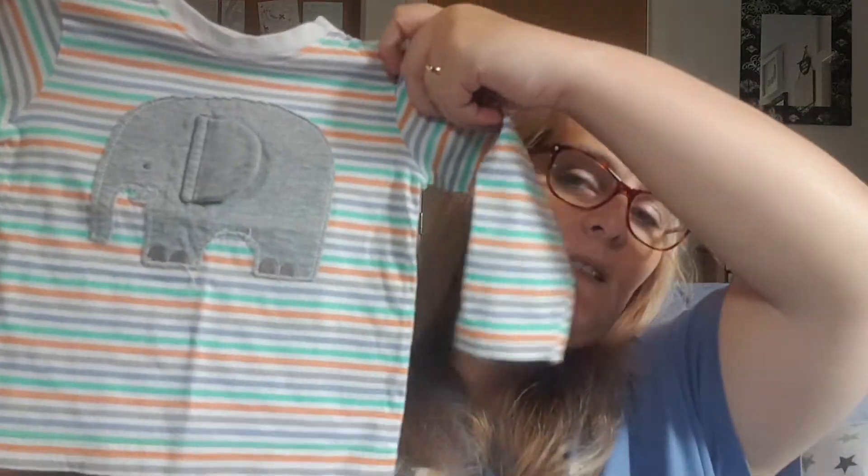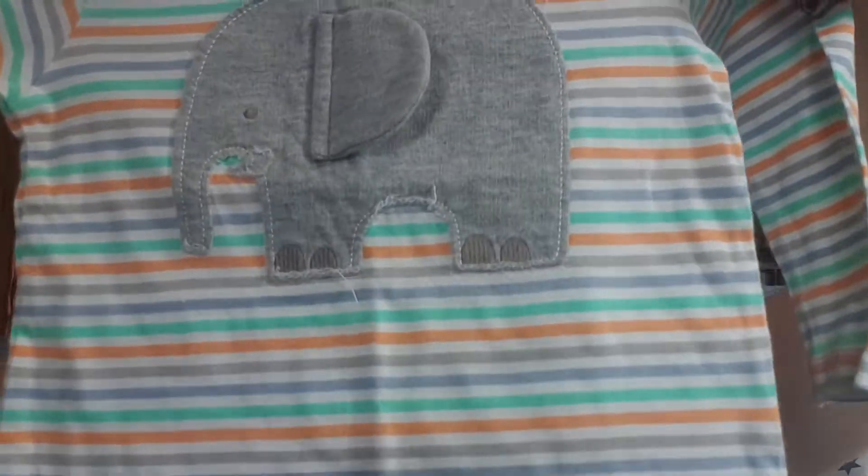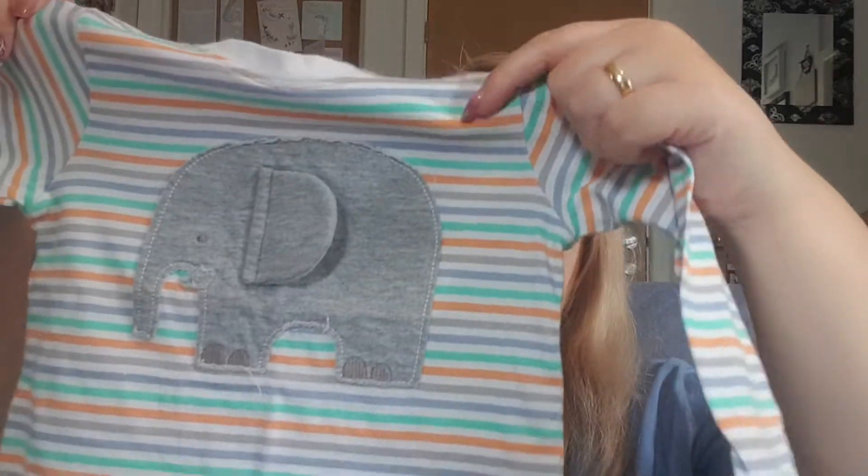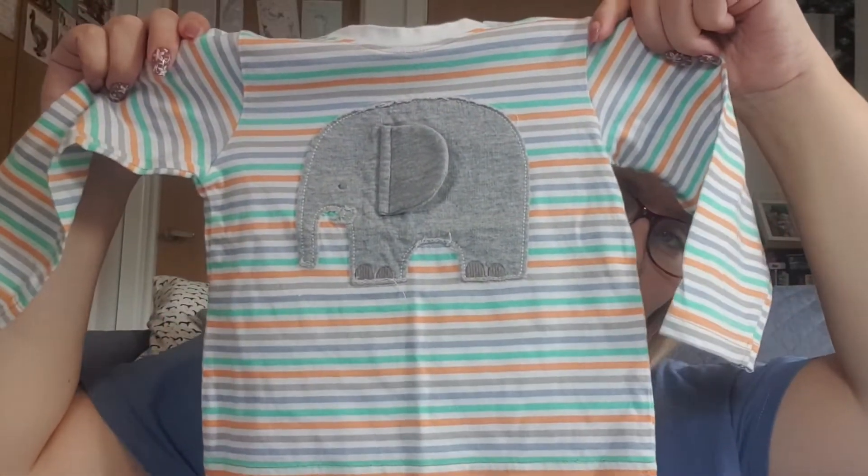This one was sweet — it's Nutmeg as well, so also Morrison's. It's a long sleeve top with a pastel rainbow — a peach, a mint green, a light blue, white and gray. It's coming up a lot brighter on camera but it's more pastel in real life. And then there's an elephant and the ear moves, which is just sweet. It looks super big but they all do.